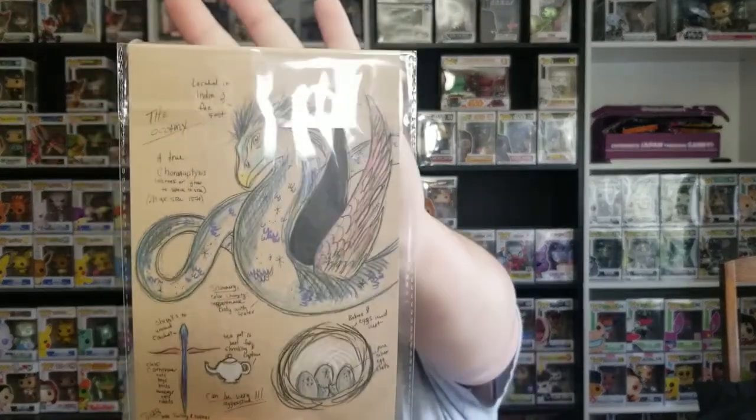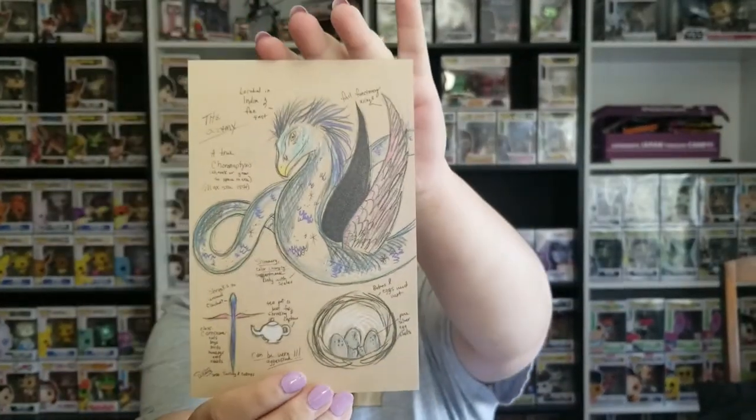Then we've got two otherworldly beast infograms. I've got the Occamy — let me take this out of the plastic so you can actually see it without the glare. I love that drawing. It's got information about how it shrinks or grows to fit the space it can inhabit, pure silver eggshells, and just all the basic information on it.